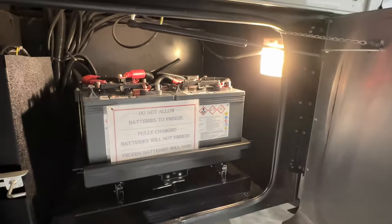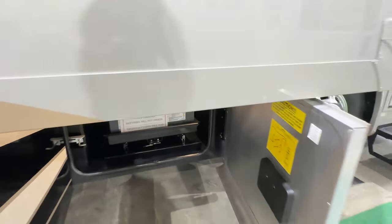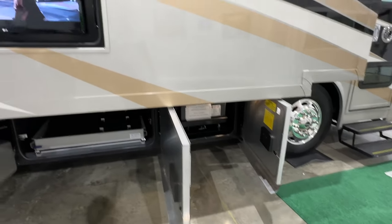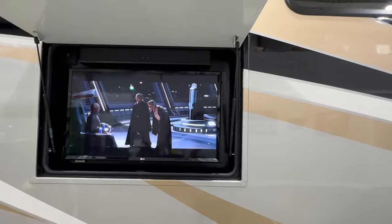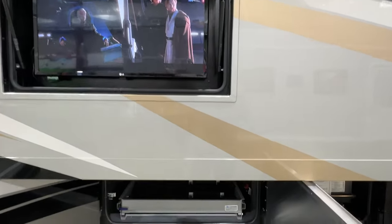You've got all your batteries — that's for your inverter. This is an all-electric coach, no propane. It's got a 2,000-watt pure sine inverter that runs the whole coach. You've got your outside TV with the soundbar, and all the TVs are LG smart TVs.